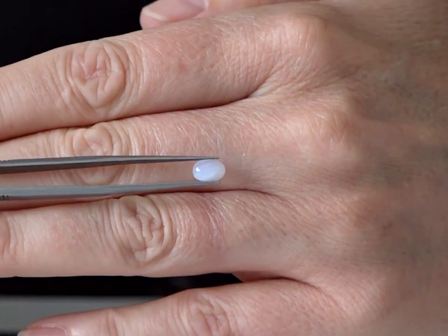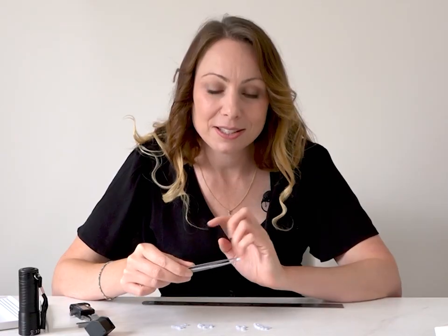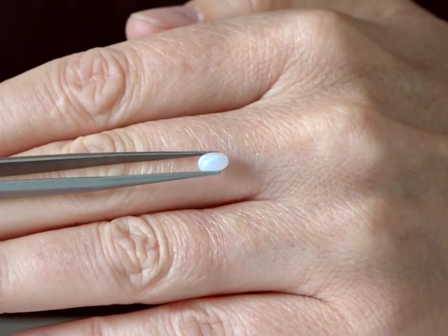Blue Lace Agate Oval Cabochon. This is quite an unusual pack — you get 21 pieces in total: 6 seven-by-five calibrated ovals and 15 six-by-four calibrated ovals.